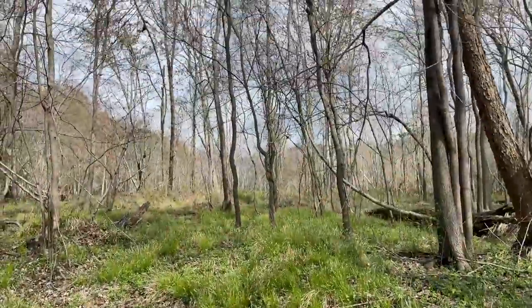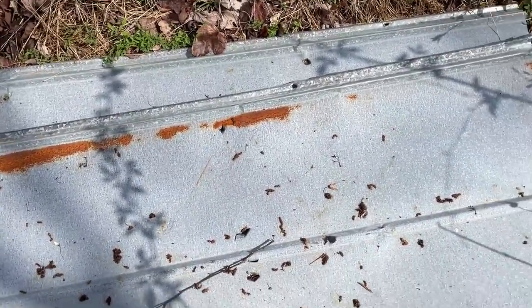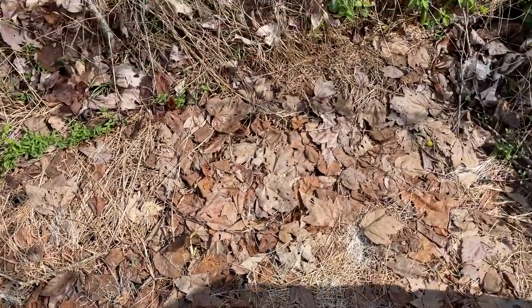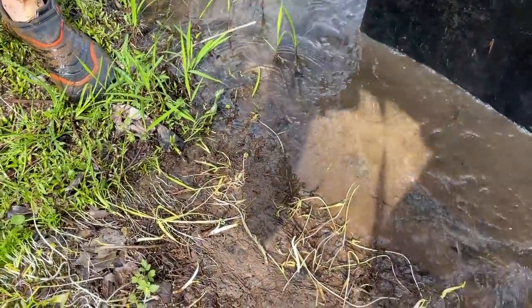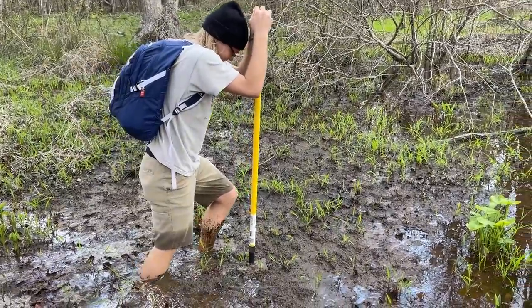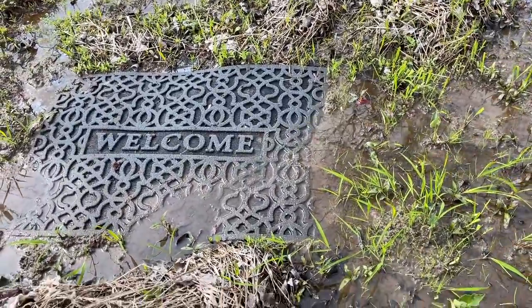I've already sunk up to my ankles, so it's going to be a wet day out here. Alright, next stack of tin. This is the first time flipping these rubber mats since we put them out — oh, it looks good. Nobody home, but this is the type of muck we're dealing with out here. There's another mat — oh, this is going to be good.